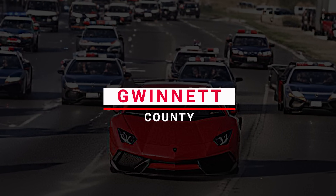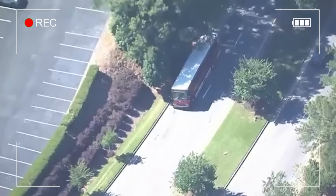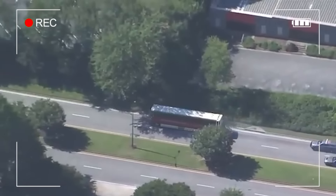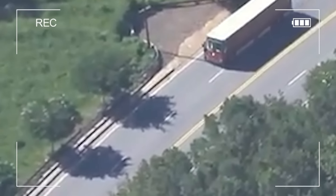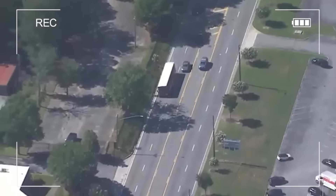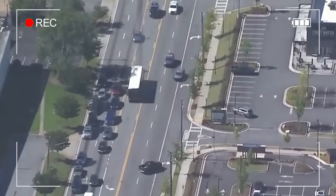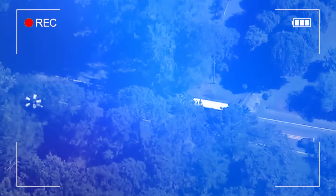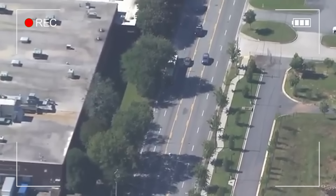Number 4: Gwinnett County. A Gwinnett County transit bus led police on a chaotic chase through Gwinnett County, ending with a dramatic arrest. It started near I-85 and Jimmy Carter Boulevard, where the bus was driving recklessly and endangering other motorists. Despite the efforts of the Georgia State Patrol and Gwinnett County Police, including using spike strips and trying pit maneuvers, the bus kept going.